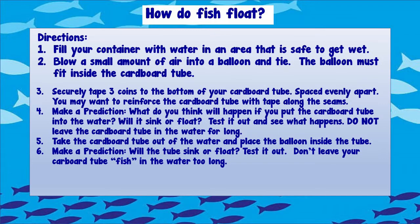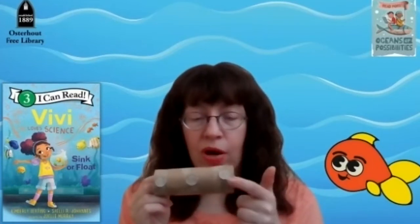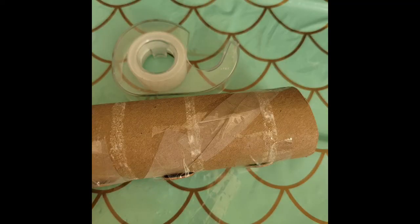First, you're going to fill your container with water in an area that's safe to get wet. Then you're going to put a small amount of air into a balloon and tie it. Remember, the balloon must fit inside the cardboard tube, so don't put too much air in. Once you've done that, tape three coins to the bottom of your cardboard tube. Make sure you put a lot of tape on your cardboard tube before you put it in the water so it sticks nice and strong. If you have seams on your cardboard tube, reinforce those with tape to keep it together.